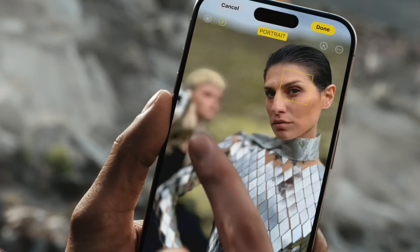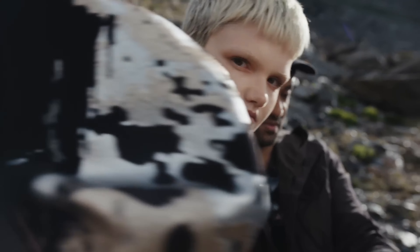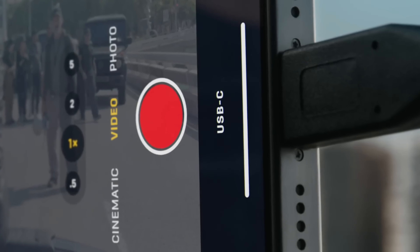Due to space restrictions, Apple was reportedly finding it difficult to incorporate this camera technology, which is why this year's Tetraprism telephoto camera was limited to the larger iPhone 15 Pro Max.